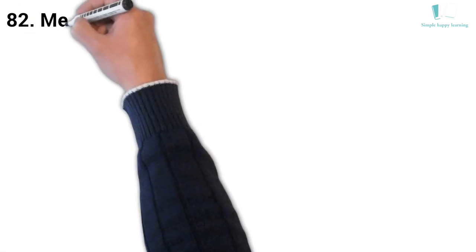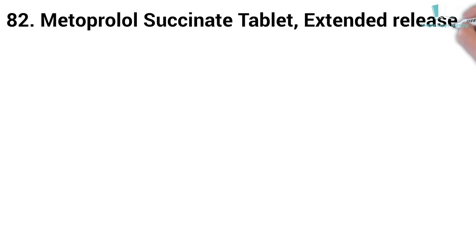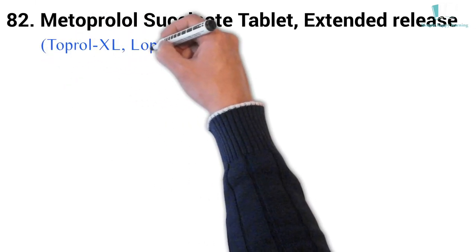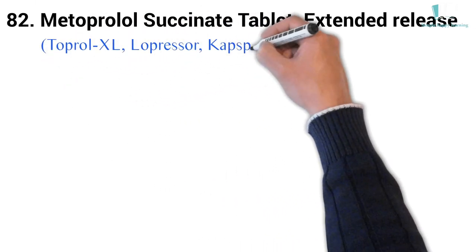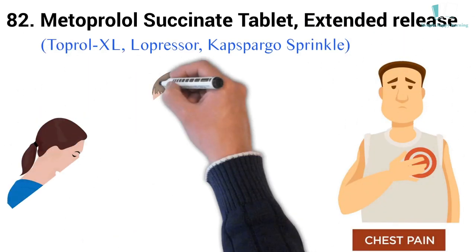82. Generic name: Metoprolol succinate tablet, extended release. Brand names: Toprol-XL, Lopressor, Kapspargo Sprinkle. Toprol-XL is used to treat angina (chest pain) and hypertension (high blood pressure).